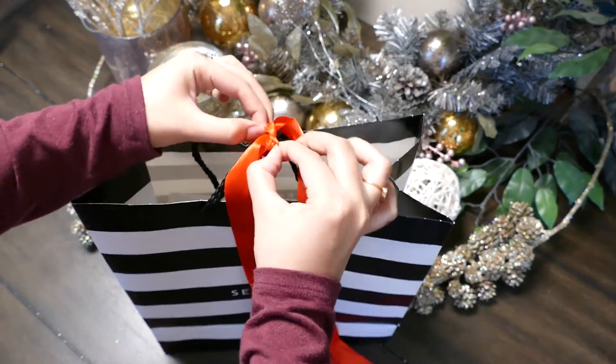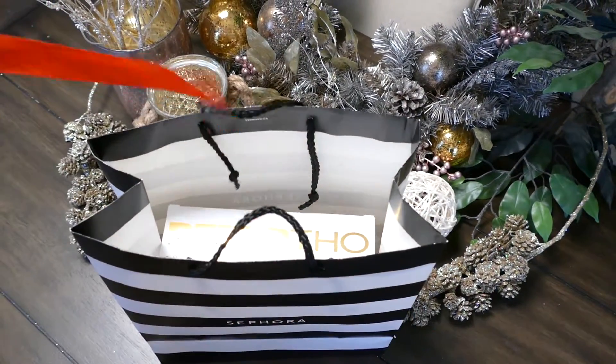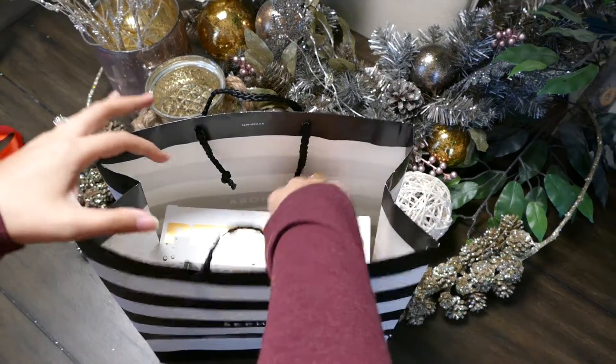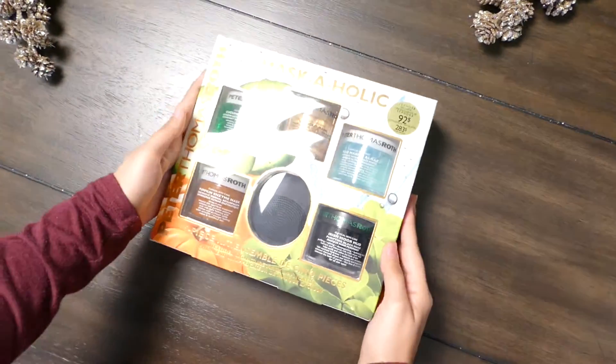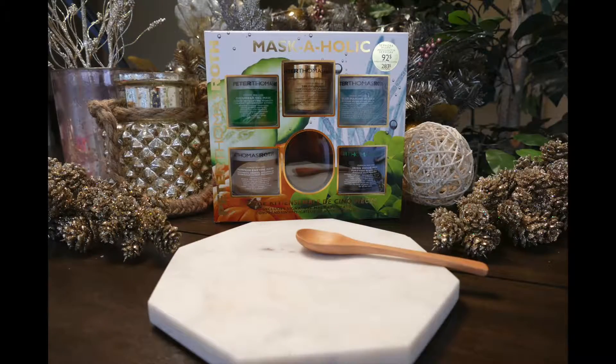This set comes with five of their best-selling face masks and a small black applicator that you can also use for scooping the product up. This set would be great for young adults or anyone older that actually cares about taking the time to do these things. If someone you know is too busy and not going to take time to put a mask on, then they're probably not going to make use of this gift. But for people who will take that time, it's a great value gift set.